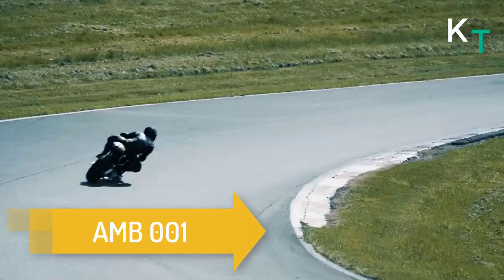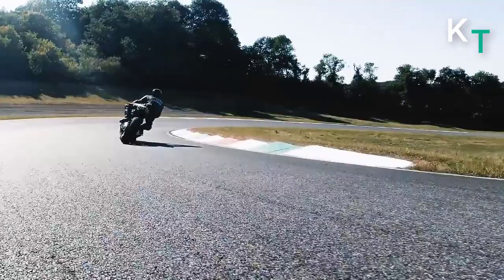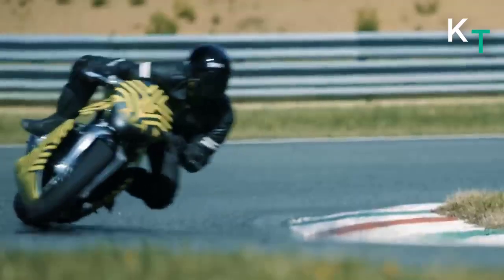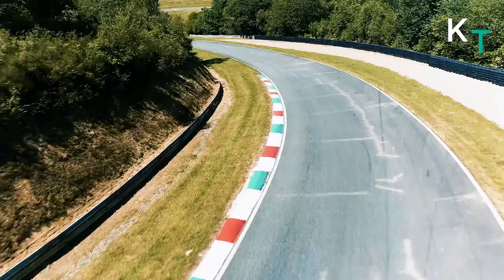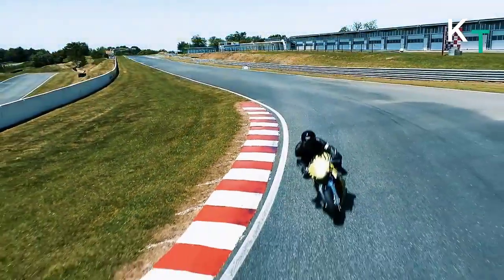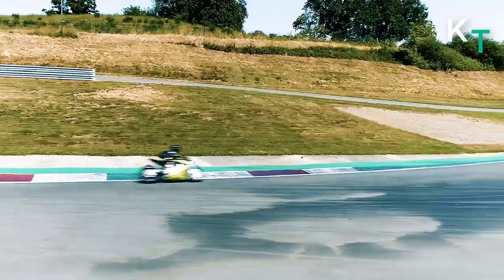This is the AMB 001 — an upcoming bike created by Aston Martin and Brough Superior. It has a turbocharged motor, which is very unusual for a production motorcycle. It also features aerodynamic wings attached to the cowl at the base of the windshield, the same nine-micron stainless steel wings found on the Aston Martin Valkyrie.